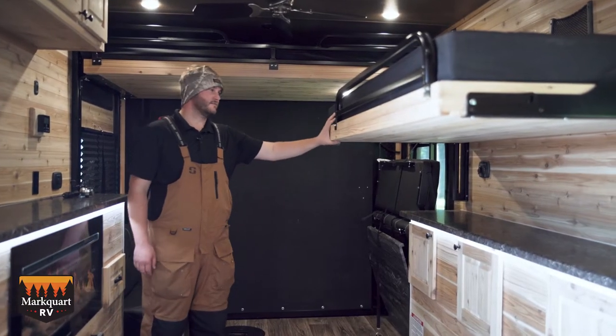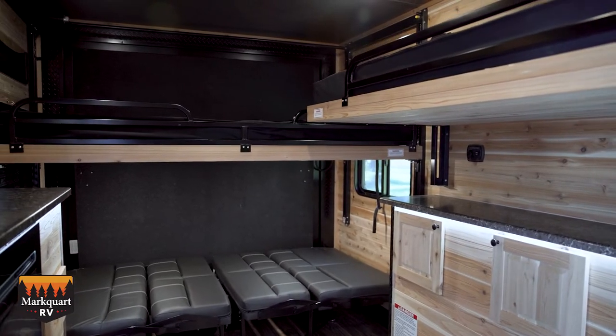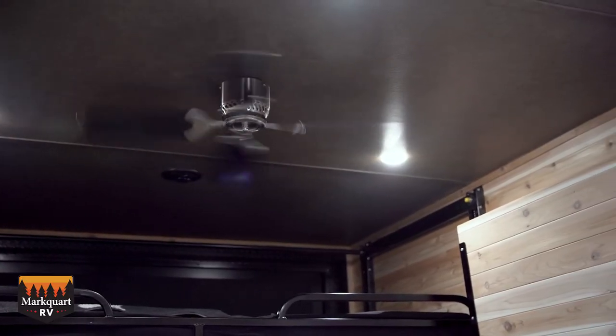This Glacier model has a fold-down bunk, drop-down sofas, and a power lift bed to sleep a total of five people. A few other notable features in this Glacier include an air conditioner, fireplace, and ceiling fan for comfort in any Midwestern condition.